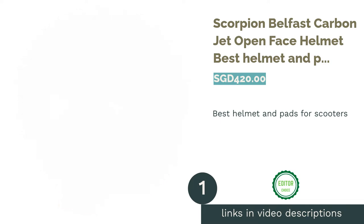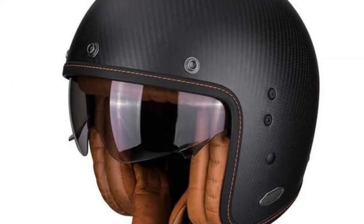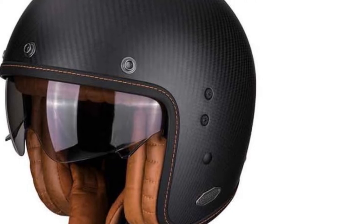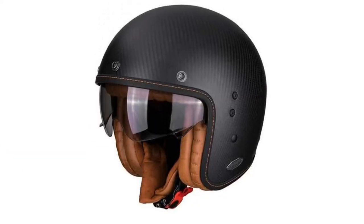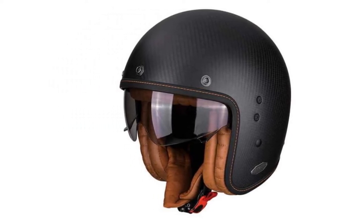The first product on our list is the Scorpion Belfast Carbon Jet Open Face Helmet — Best Helmet and pads for scooters. Light and comfortable, this helmet has ergonomic interior padding for added comfort. The carbon fiber outer shell is lightweight but durable, with micrometric closure clips for locking and unlocking.